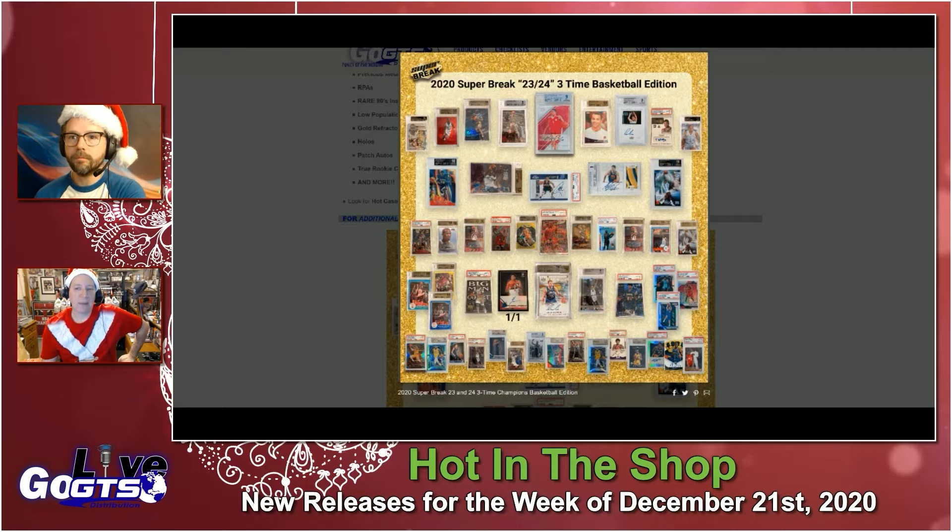The premium buyback cards include top modern hot rookies, GOATs, and Hall of Famers — everything you love about basketball cards. Silver Prism, Refractors, one-of-ones, Precious Metal Gems, RPAs, Rare 90 inserts, low population, BGS graded cards, Gold Refractors, Patch Autos, True Rookies, and more. This will be in stores next week.